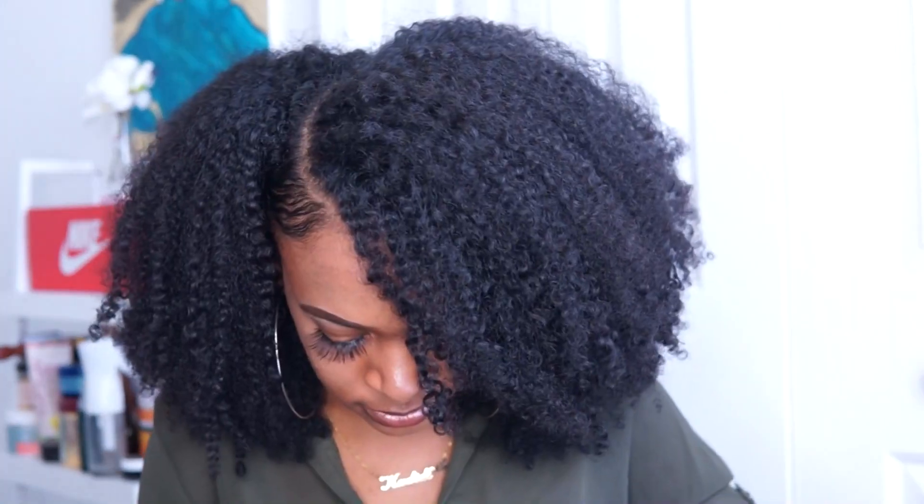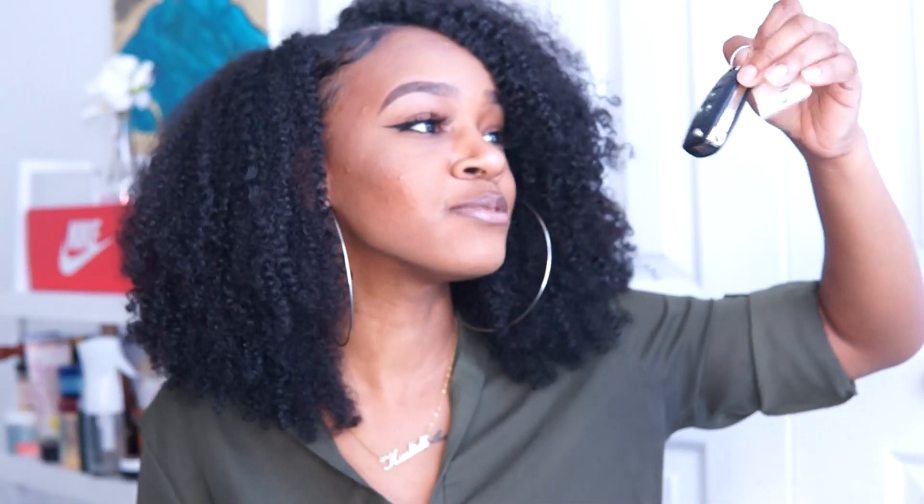The next thing in my purse is some car keys - this is from a new car, and if you guys want to see a car tour I'll be doing that soon. Of course, for some of you girls that do have cars in college, you want to have your keys with you all the time.